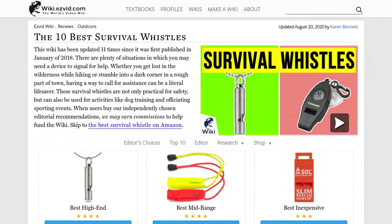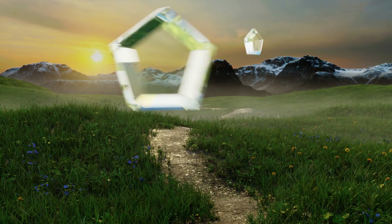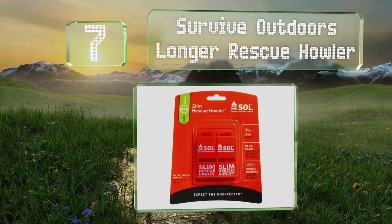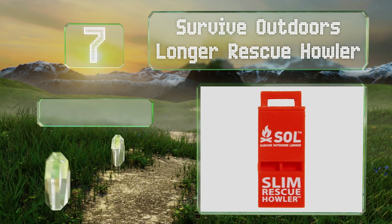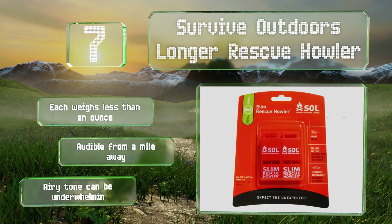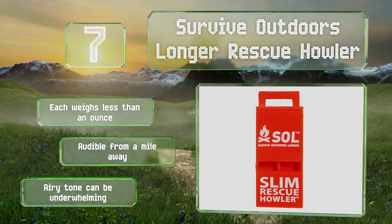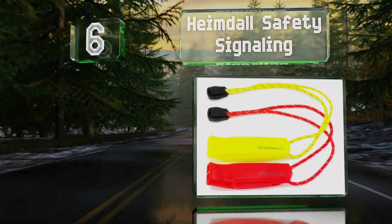At number seven, the double-vented Survive Outdoors Longer Rescue Howler packs quite a punch even without a pea, and emits a single frequency sound. They can be attached to zipper pulls and won't jam or freeze. Each weighs less than an ounce and they're audible from a mile away, but their airy tone can be underwhelming.